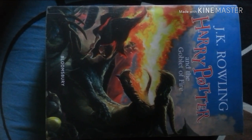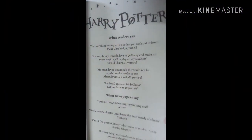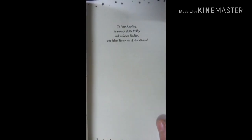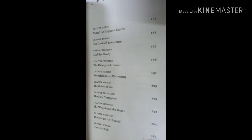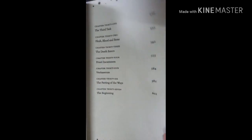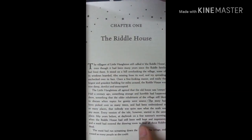This is the package and it's protected nicely. This is the original Harry Potter book that I love — Goblet of Fire by J.K. Rowling. So let's open it up and see. This book has 37 chapters and it looks amazing.